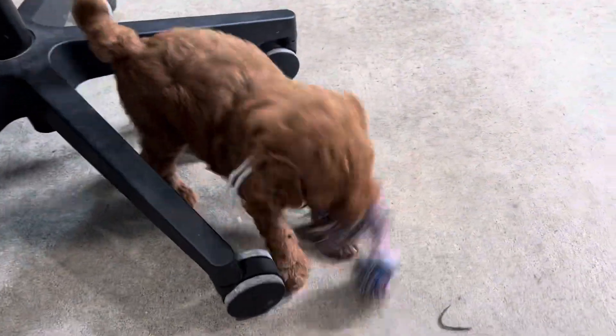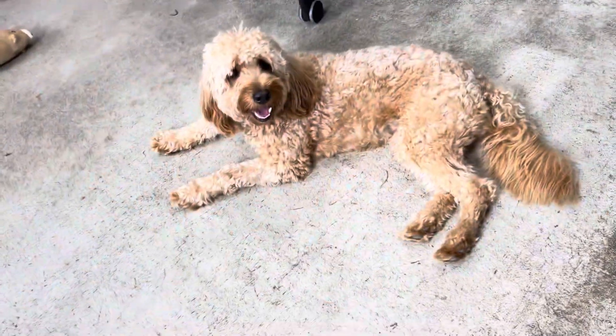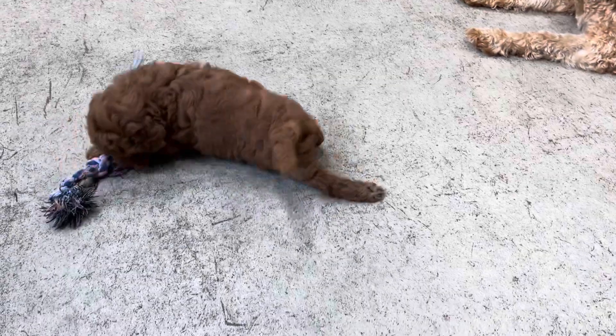Just a cute little video of them playing real quick. They're just having a blast. They'll have coats like her. Aren't you pretty? My pretty girl, Lucy. Except dark red, of course. This one's more gold.